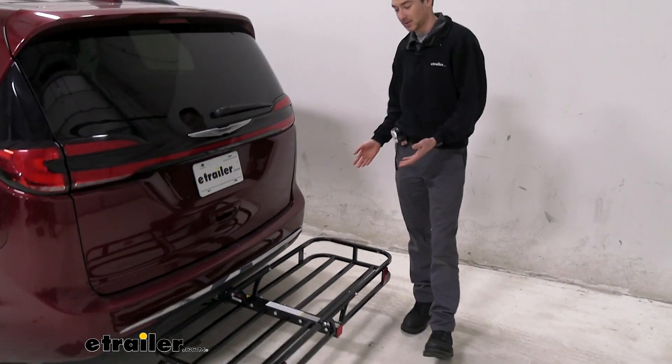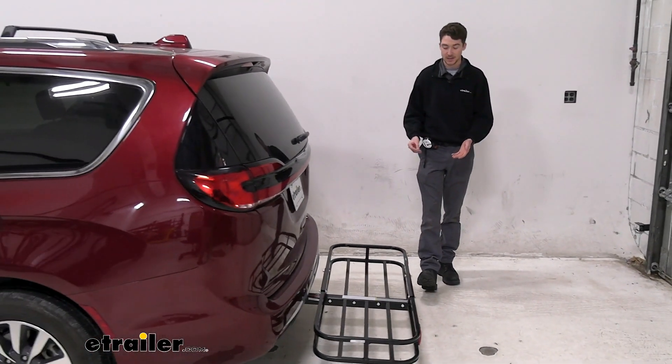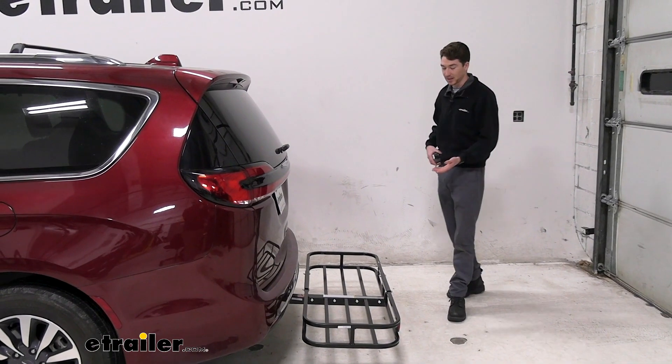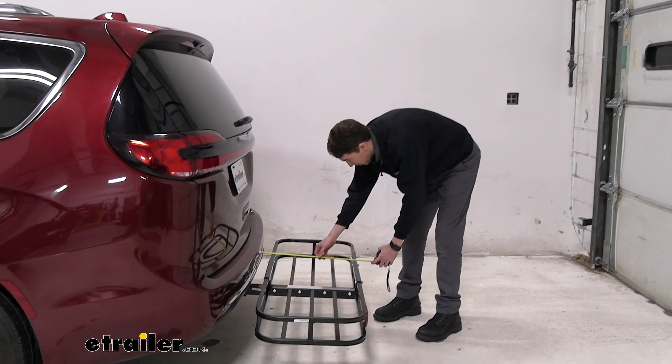Although the carrier itself is only 25 pounds, it's still able to support up to 500 pounds of weight, which is nice — that's going to be about the highest end of what hitch cargo carriers can support. It's also really compact, so I'll get a quick measurement to give you an idea of what it's like to add this onto the back of your vehicle.